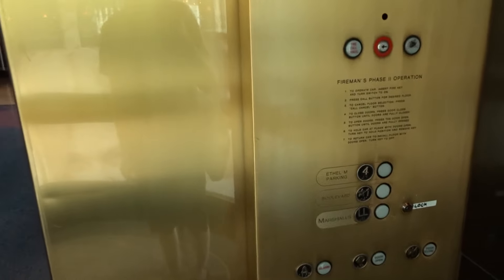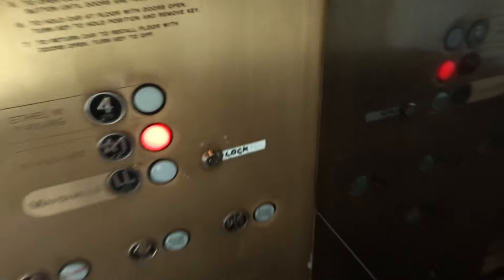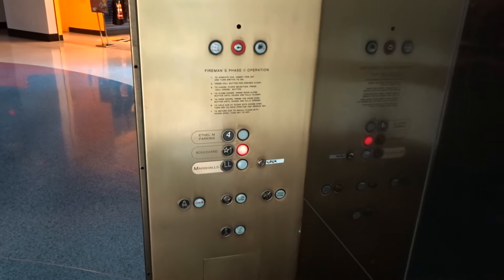These elevators are just fun. Got your RT fixtures. Very tall doors. These cabs are almost absurd.